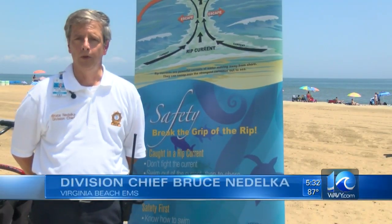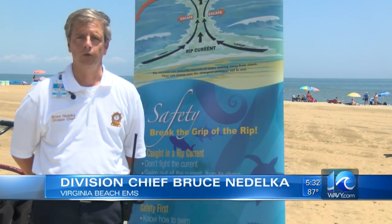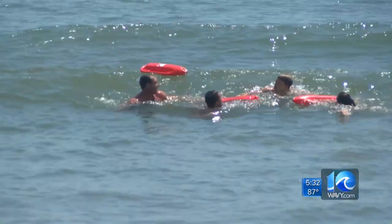Don't fight the rip current. Rip current will win. Even if you're an experienced swimmer, rip currents are powerful and unexpected.